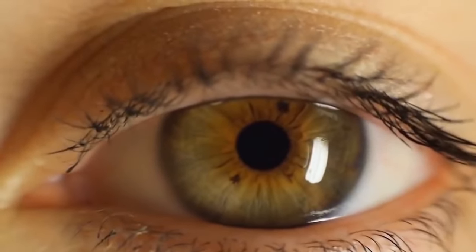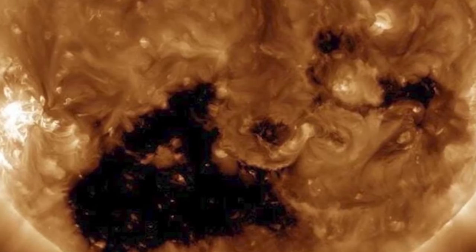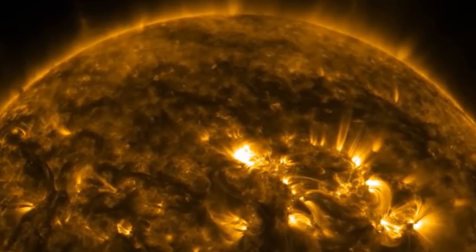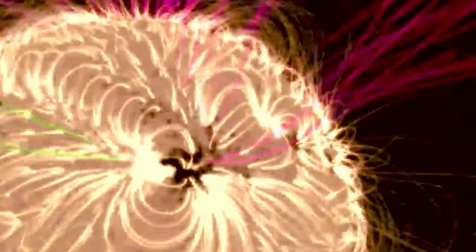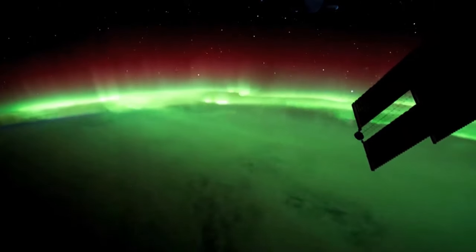As it turns out, the more you know about the sun, the more you know about just how precarious our situation as the third planet from it truly is. This opening is what's called a coronal hole — essentially a slightly cooler patch of the sun's corona layer, only visible in the extreme ultraviolet wavelength of light. They happen more than you think and come in a variety of sizes. Because the sun's typically stable magnetic field is bent when these patches open, large quantities of solar wind can escape into space.